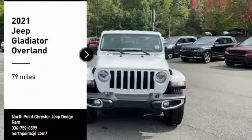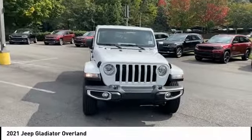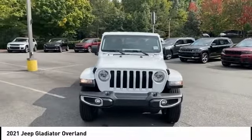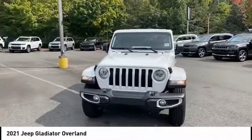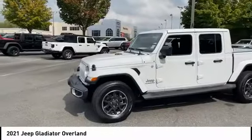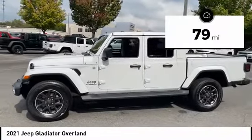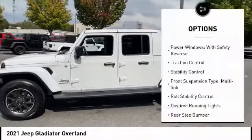We are pleased to show you the 2021 Gladiator. The Jeep Gladiator is just the off-road truck that Jeep fans have been waiting on — enjoy the functionality of a truck while retaining the off-road capability you'll fall in love with. This Jeep Gladiator has less than 100 miles. Here are some of this vehicle's great options: power windows with safety reverse, traction control.